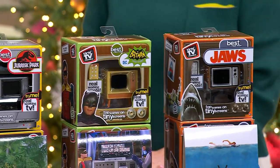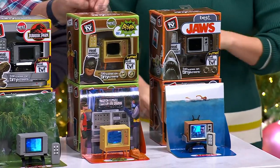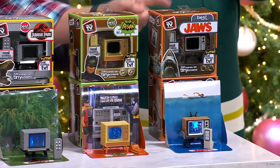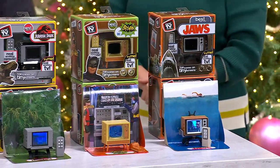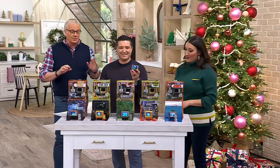Batman! Remember when that first came out? Wasn't that great back in '67? You loved Adam West in that? Remember Burt Ward? And finally, Jaws. Wow, I remember that came out — 'You're going to need a bigger boat.' First ever blockbuster ever created.